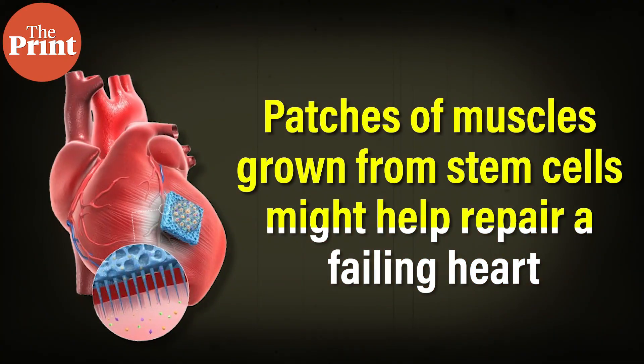The findings of a new study have ignited hope for thousands of people who are waiting for a heart transplant. You heard that right — patches of muscles grown from stem cells might help repair a failing heart. My name is Soumya Pillai and I'm here with another episode of Pure Science.